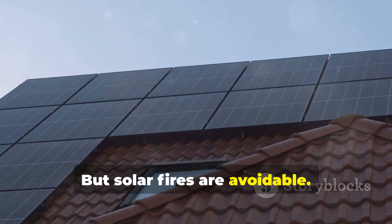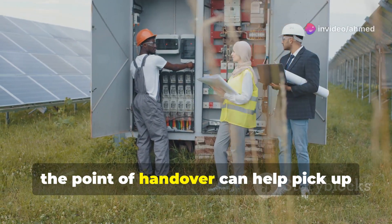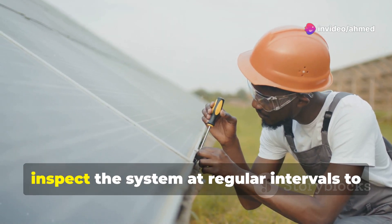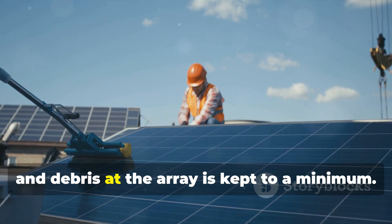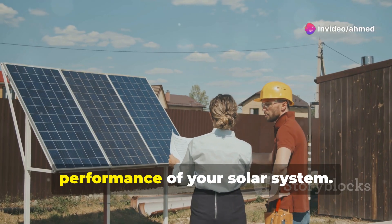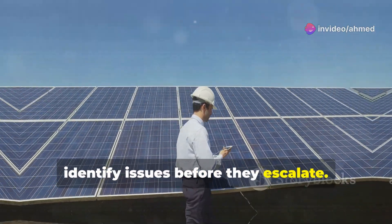But solar fires are avoidable. For big projects, third-party independent inspections at the point of handover can help pick up issues right at the start. There should be a plan in place to inspect the system at regular intervals to ensure connections are still tight, ingress protection is maintained, and debris at the array is kept to a minimum. Also, make sure to occasionally check the performance of your solar system — this can, in some cases, identify issues before they escalate.